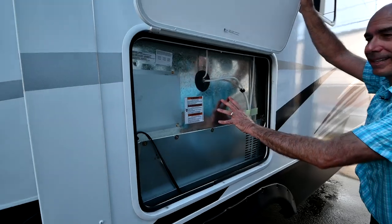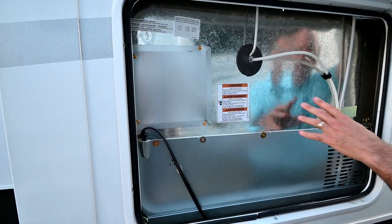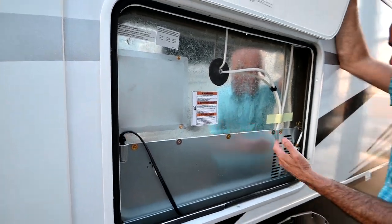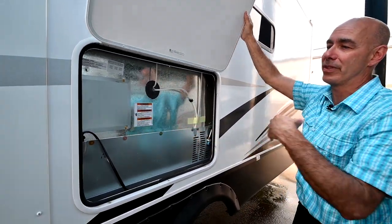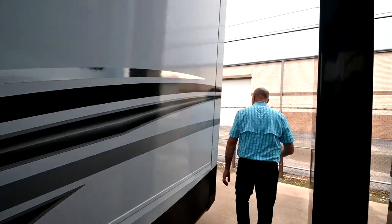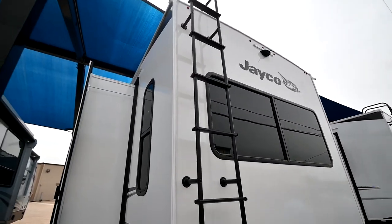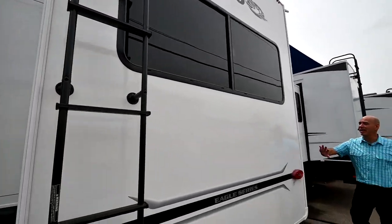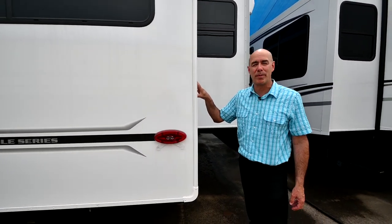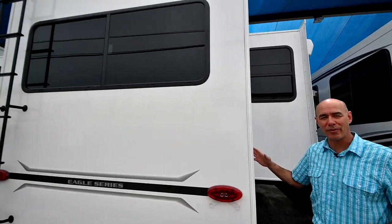We can access the back of the residential refrigerator from outside. Used to be you had to pull the refrigerator out from the inside to get to anything for any kind of maintenance procedures. Jayco makes it easy by putting a door right here so we can access the back of the residential refrigerator should we ever need to. Rooftop ladder here, vacuum-bonded fiberglass walls.